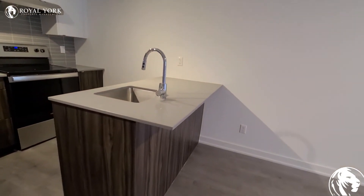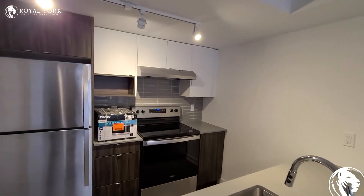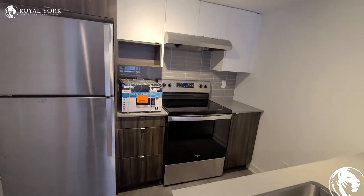Stone countertop. You've got a breakfast bar as well, which is really nice. If you don't want to put in a table, though, you've got lots of room for that if that's your thing. It looks like they have a microwave here that you're welcome to use.